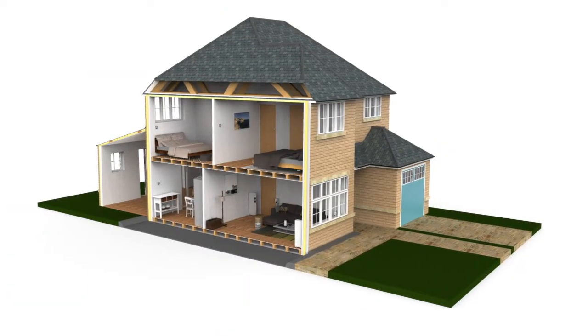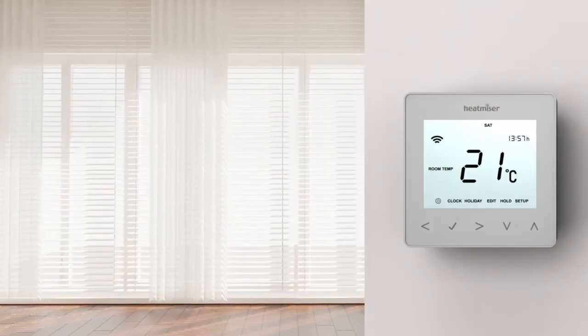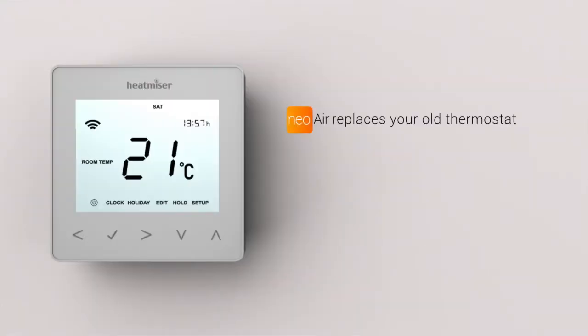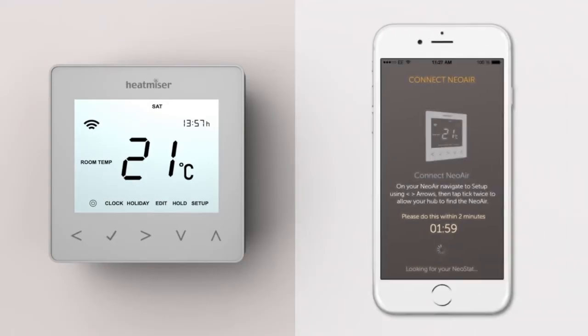Whether it's a single control for the entire home or gradually expanding a multi-room system, our NEO Air model is completely wire-free, making it easy to install with minimal disruption. What's more, NEO Air's setup is configured in just the same way as the rest of the NEO family. With just a few clicks, NEO Air can be controlled from your phone in no time at all.